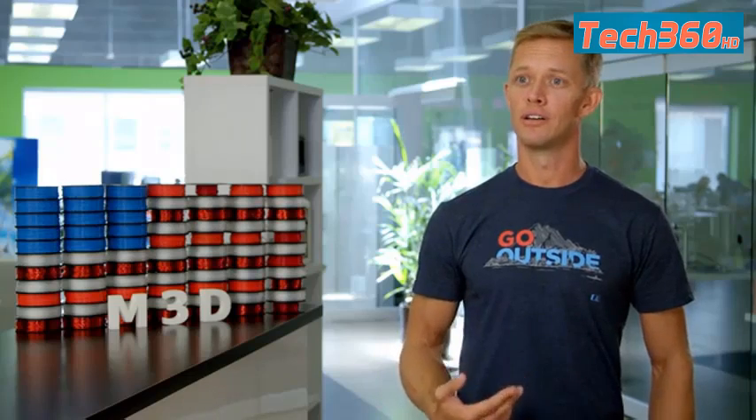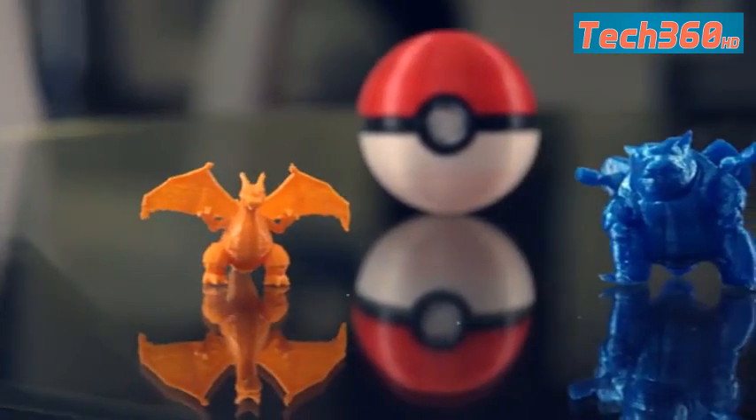I am so excited for the future, not only for me, but for my daughter, to grow up being able to use her mind to create anything she wants to, thanks to a 3D printer.